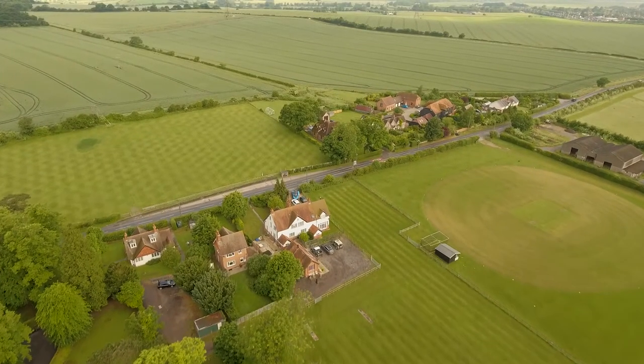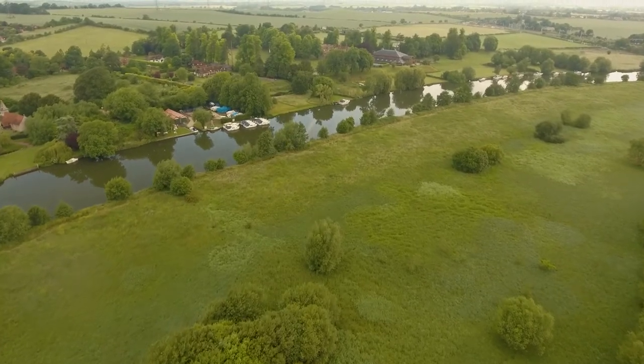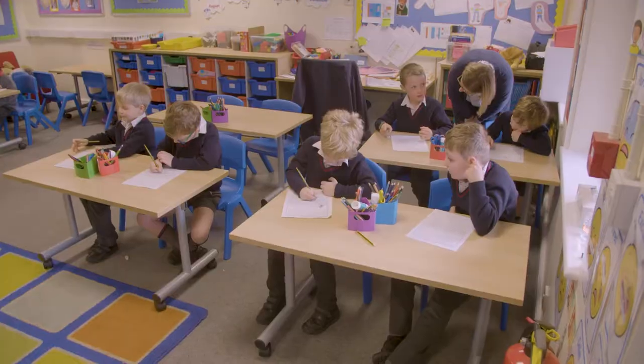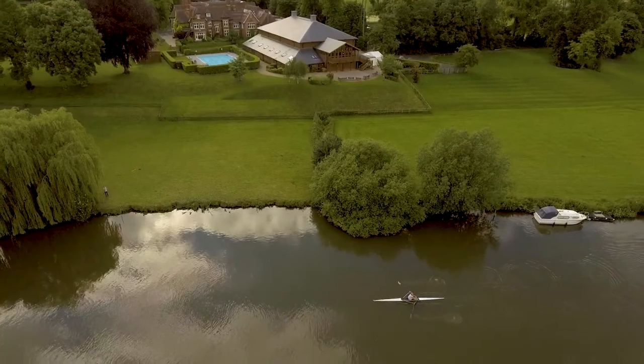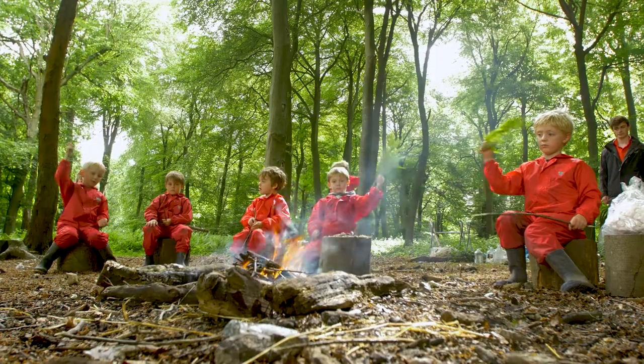Molesford is set in 30 acres of stunning grounds on the banks of the River Thames in South Oxfordshire, and the school is housed in this beautiful Victorian building with modern classrooms set around a central courtyard. We are fortunate to enjoy extensive playing fields, the river for water sports, and beautiful surrounding countryside for activities such as Forest School.